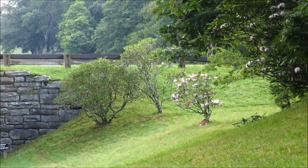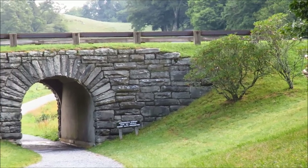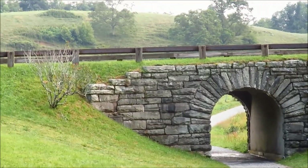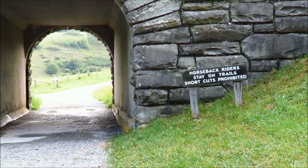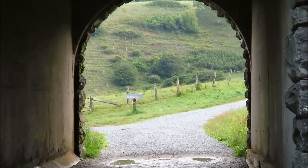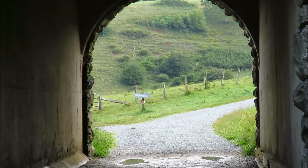The rose bay rhododendrons are still in bloom and the trail takes us underneath the parkway. There's a neat little tunnel which makes for a great photo subject. This area is also popular with riders, so you might encounter horses on these trails. There's also a lot of folks that go out here for running, so there's a lot of joggers on these trails as well.